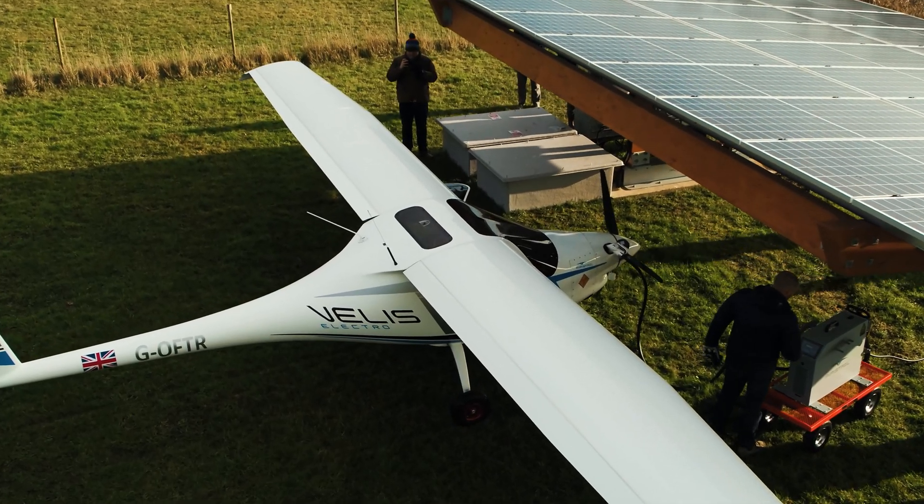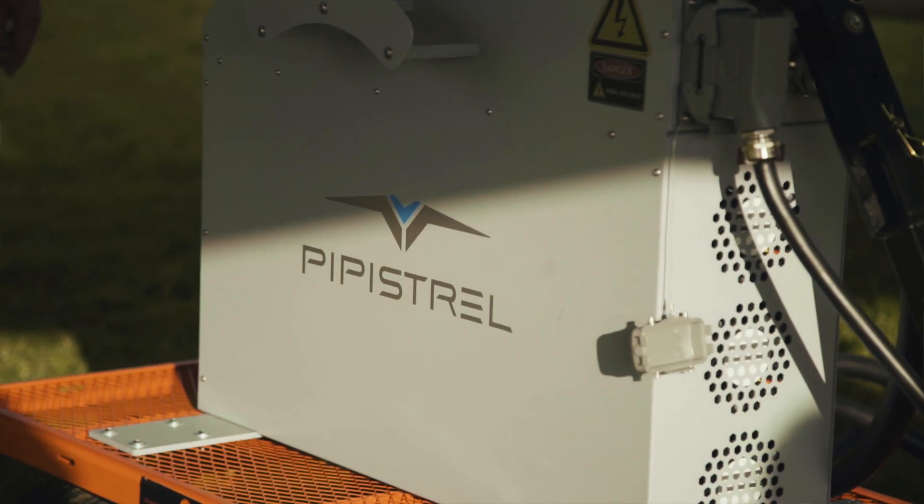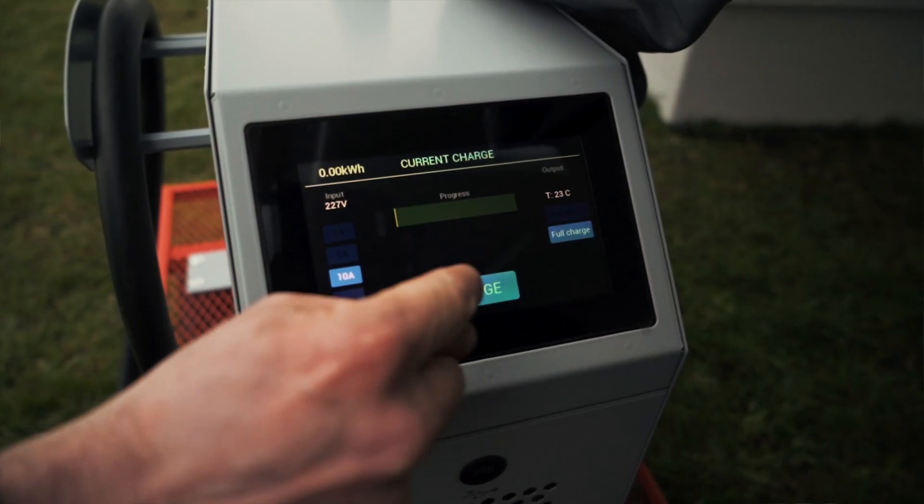The microgrid at the moment is configured to fast charge the PIVAS trial. In the past we've charged other EVs as well — our aircraft and a motorbike at the same time. So yes, we can charge up to three vehicles at a time.